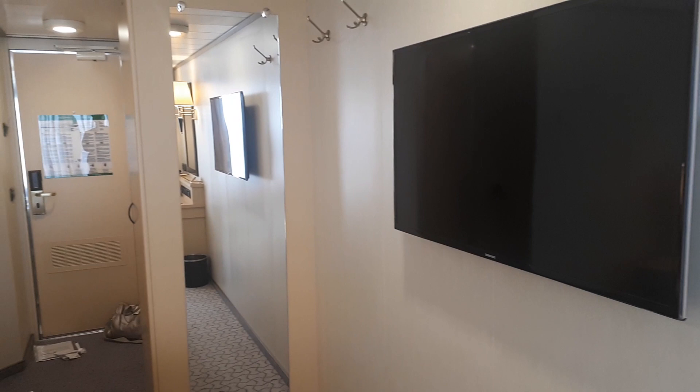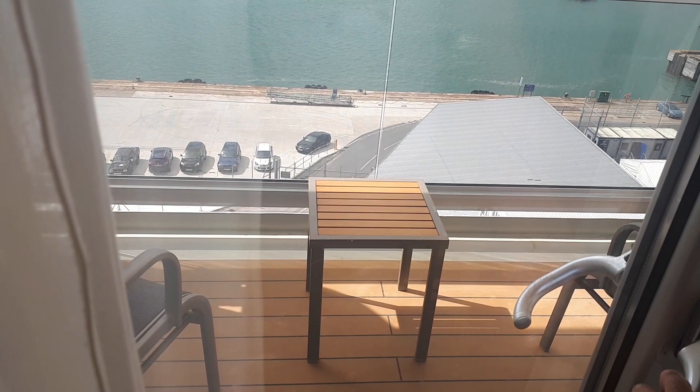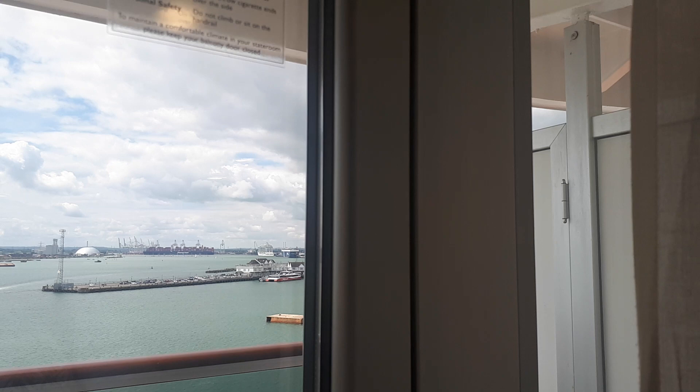We'll just swing around and then go out and have a look at the balcony. Do excuse the luggage as we've just literally arrived into our stateroom. So we open the curtains and we can see Southampton looking rather nice on this sunny afternoon. We unlock the balcony — the lock is at the top there — and the door opens outwards onto this rather nice glass-fronted balcony.